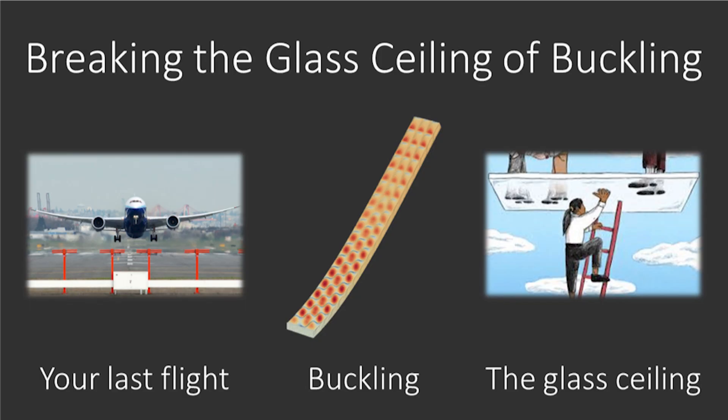The current aerospace engineering methodologies to predict the phenomenon of buckling are very conservative, meaning that they require us to overly reinforce the structure of an airplane to avoid buckling, adding a large amount of weight.